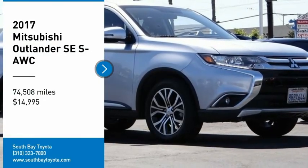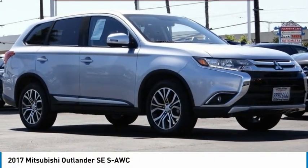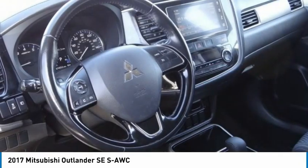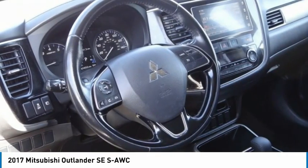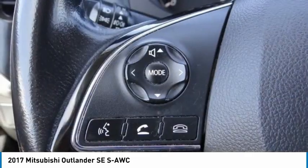Take a ride in the 2017 Outlander, a versatile crossover with power to spare. The Outlander boasts an upgraded level of interior comfort and advanced technological features to give you control over every element of your drive, with Super All-Wheel Control.